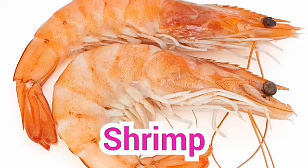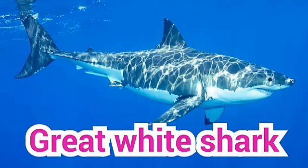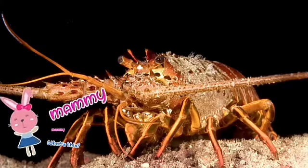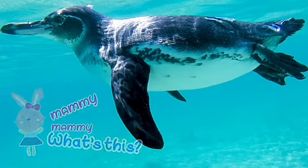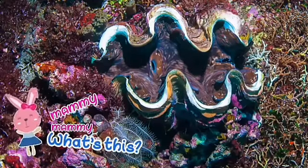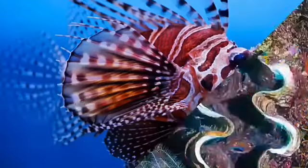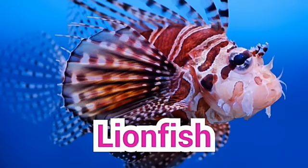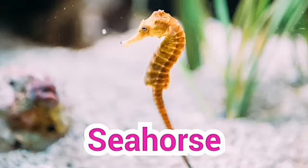Mummy, mummy, what's this? Shrimp. Mummy, mummy, what's this? Great white shark. Mummy, mummy, what's this? It is lobster. Mummy, mummy, what's this? This is penguin. Repeat — penguin. Mummy, mummy, what's this? Giant clam. Mummy, mummy, what's this? Lionfish. This is lionfish. Mummy, mummy, what's this? This is sea horse.